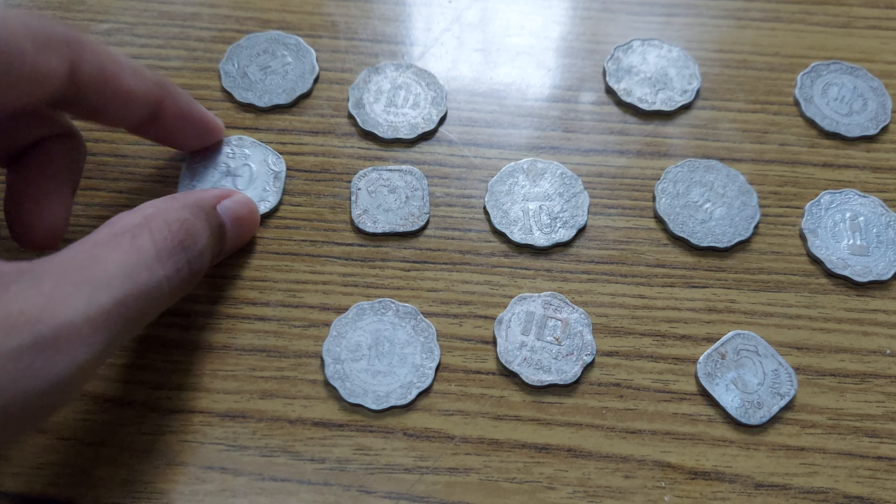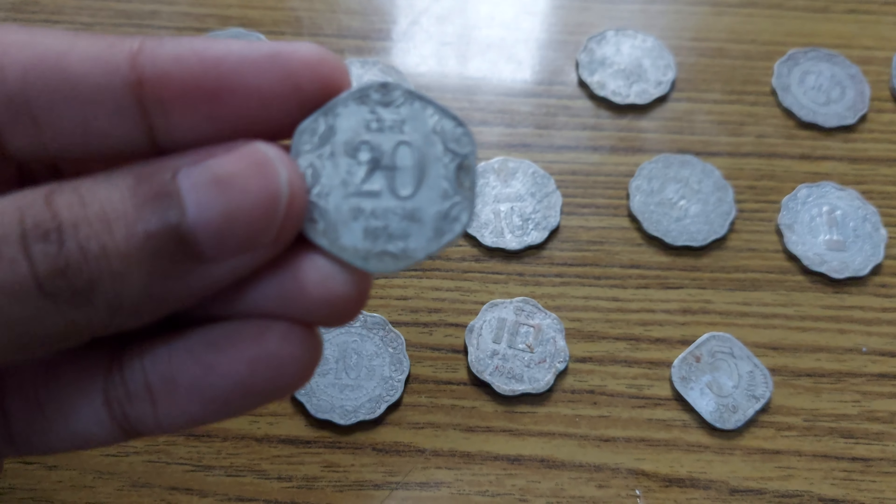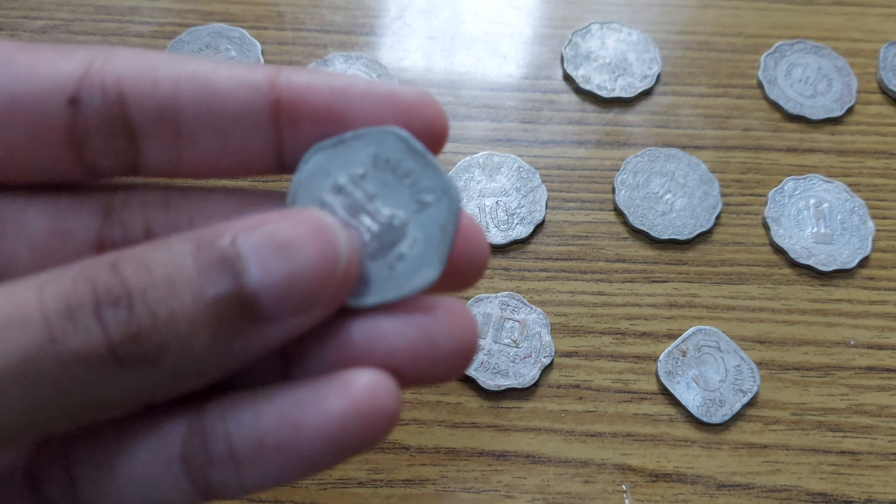This 20 paise coin is also in very good condition — well, comparatively it is definitely better. This is a 1984 20 paise coin.